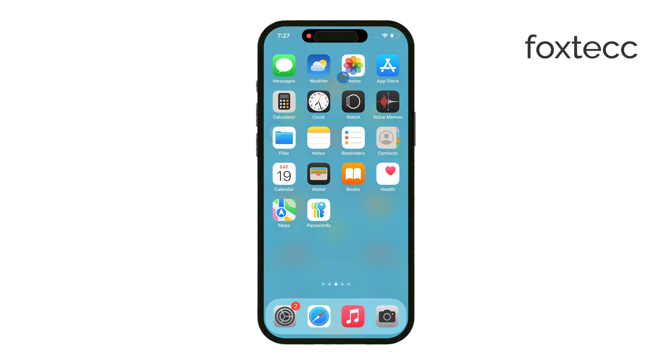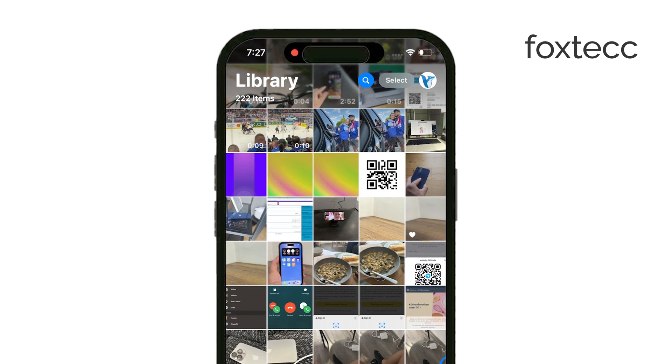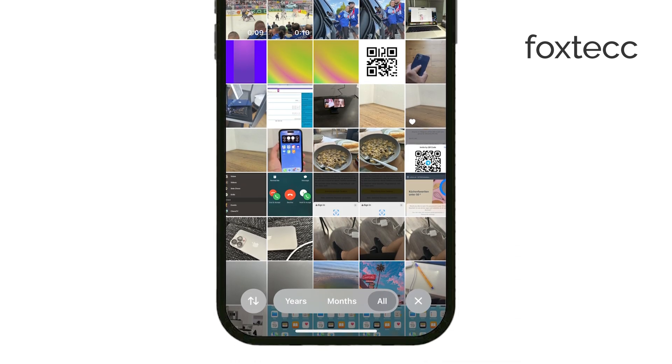First off, if you're asking whether you can hide individual photos in the Photos app, the answer is yes. iPhone has a built-in feature called the Hidden Album, which lets you move photos out of your main photo library and into a separate hidden space.